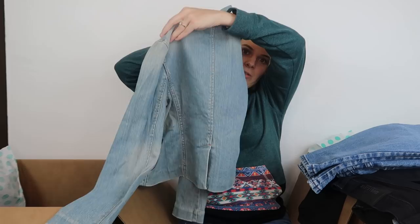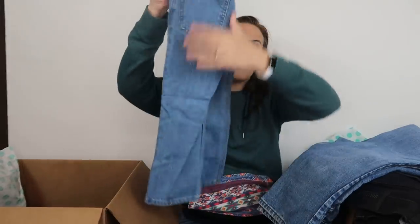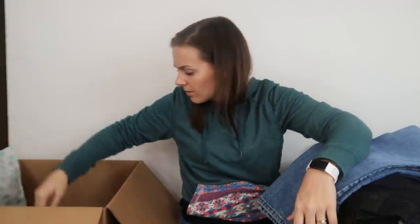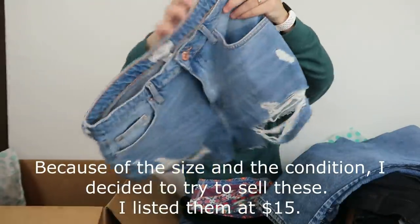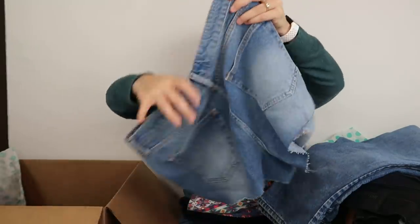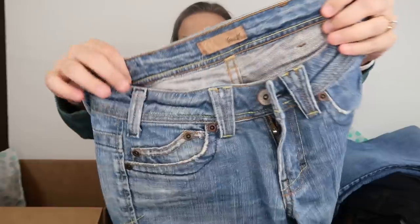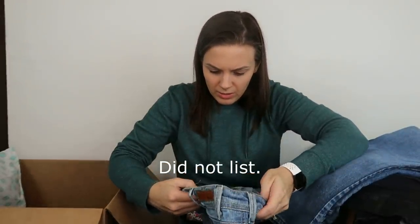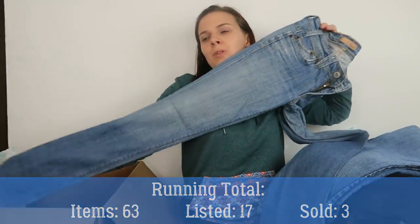These Gap jeans are from 2004, so the jacket is at least 16 years old. I will not be listing these. Next, Faded Glory — a Walmart brand, older style, low resale and out of date. Then another pair of Massimo from Target. Next, another pair of Forever 21 jean shorts, size 30, heavily distressed. Finally, a pair of YK jeans — never heard of this brand, they look pretty dated, size 24, super long — the type people wear with cowboy boots.